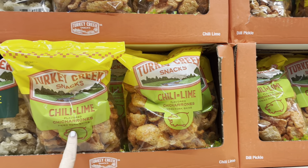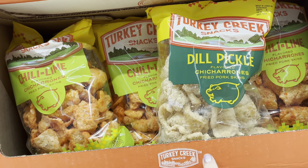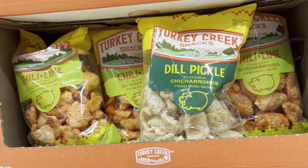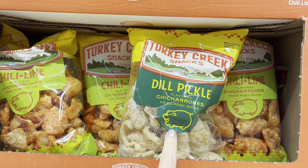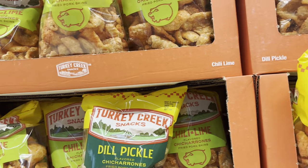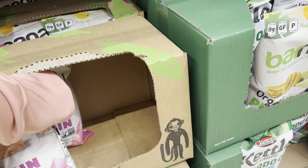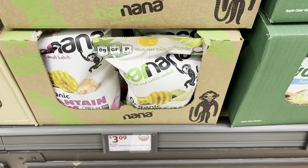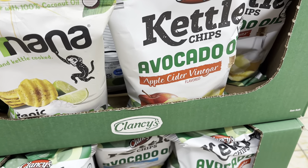Oh, they've got chili lime — we're calling them pork rinds! I couldn't think of it — the fried pork skin. They've got dill pickle, which is a really big flavor right now, and chili lime. These are $1.69 for either one. We've got some more chips down here for $2.98. These are plantain chips — pink sea salt, $3.09. $2.99 for these. There's like an apple crisp — ooh, apple cider vinegar with avocado.